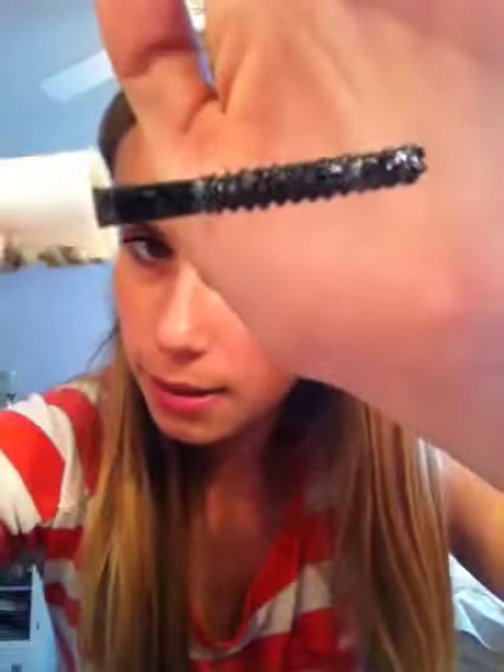The next thing is the Hard Candy Glitter Mascara. It's okay, but it sometimes clumps your eyelashes with the glitter. That's the only thing about this one.